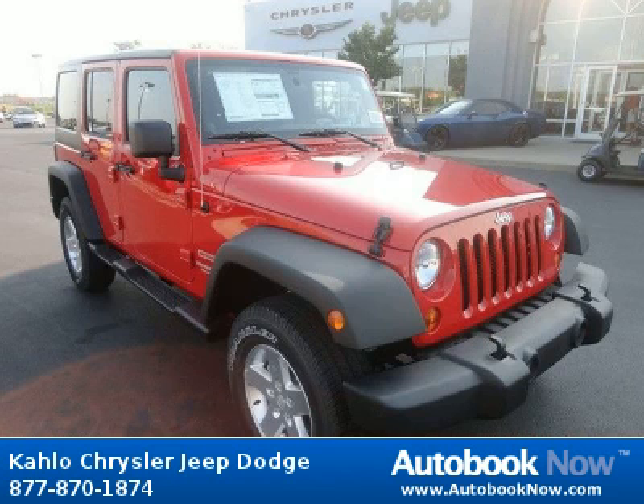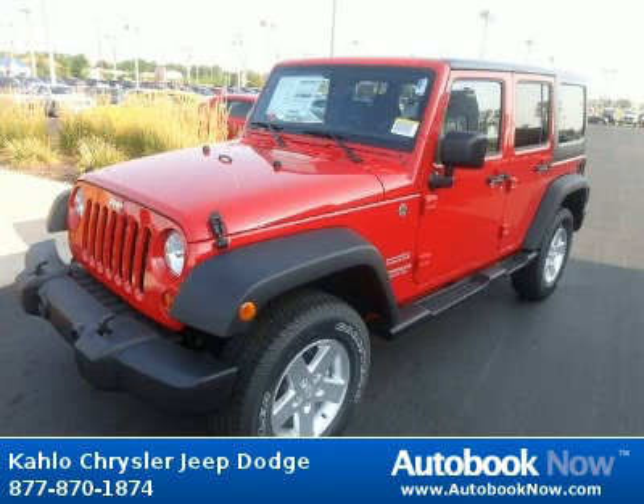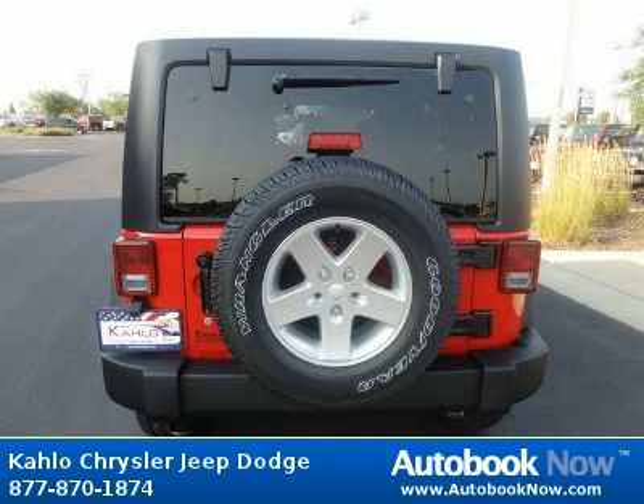This 2012 Jeep Wrangler is available at Kahlo Chrysler Jeep Dodge in Noblesville, Indiana. This Wrangler has a beautiful red color. It has 5 miles on it. Features include 16x7.0 lux styled steel wheels, P225-75R16 on/off-road BSW tires, full-size spare tire, and much more. Visit autobooknow.com for more details.